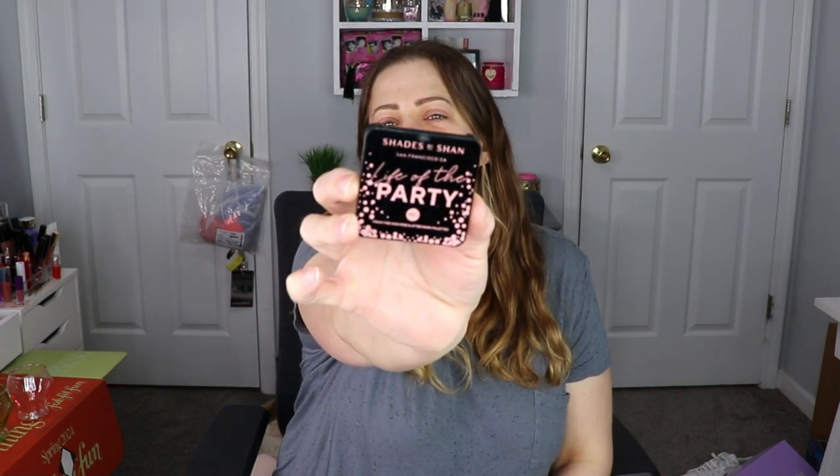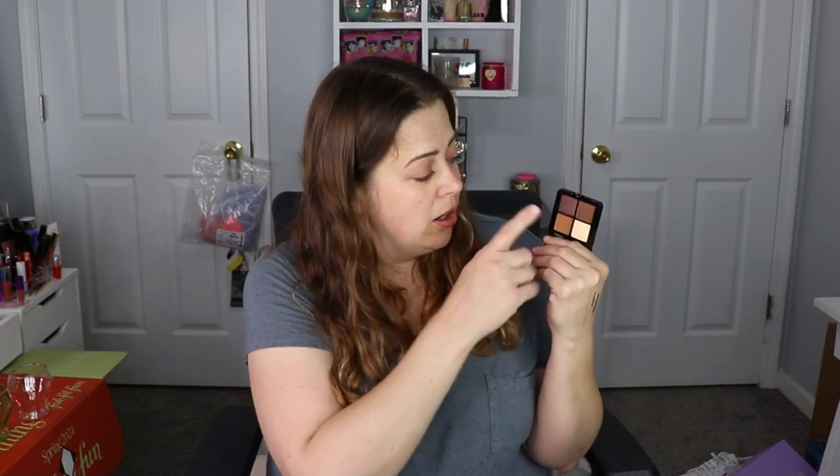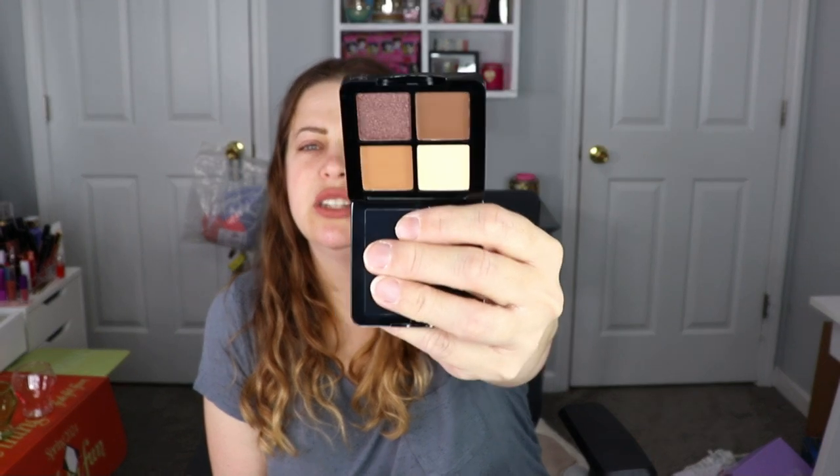And then there's a little palette from Shades by Shan. I've gotten some really good products from them, so this is exciting. It's called 'Life of the Party Volume One.' It's a cute little quad — you get a cream color, a light brown, a dark brown, and a shimmer. Really pretty, very simple but beautiful.